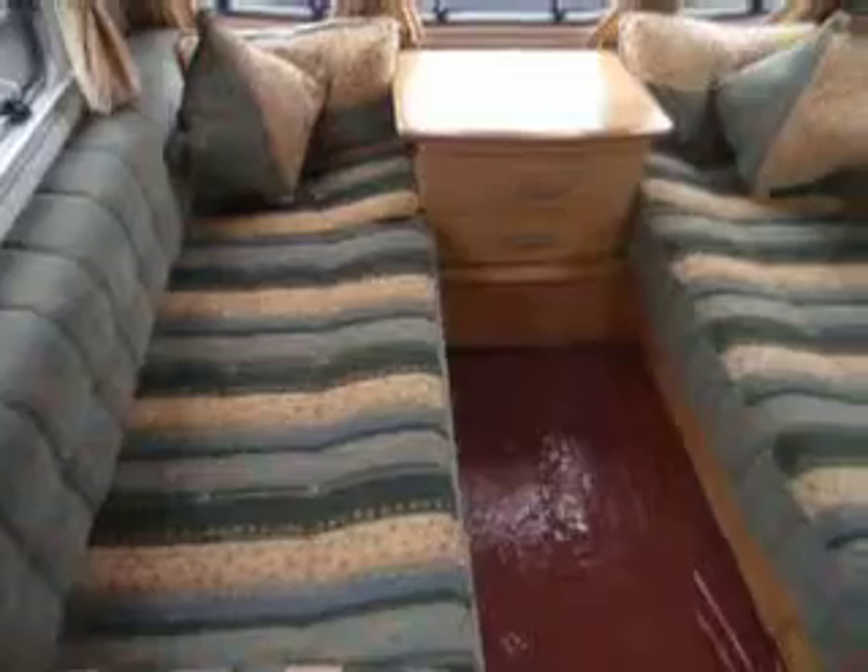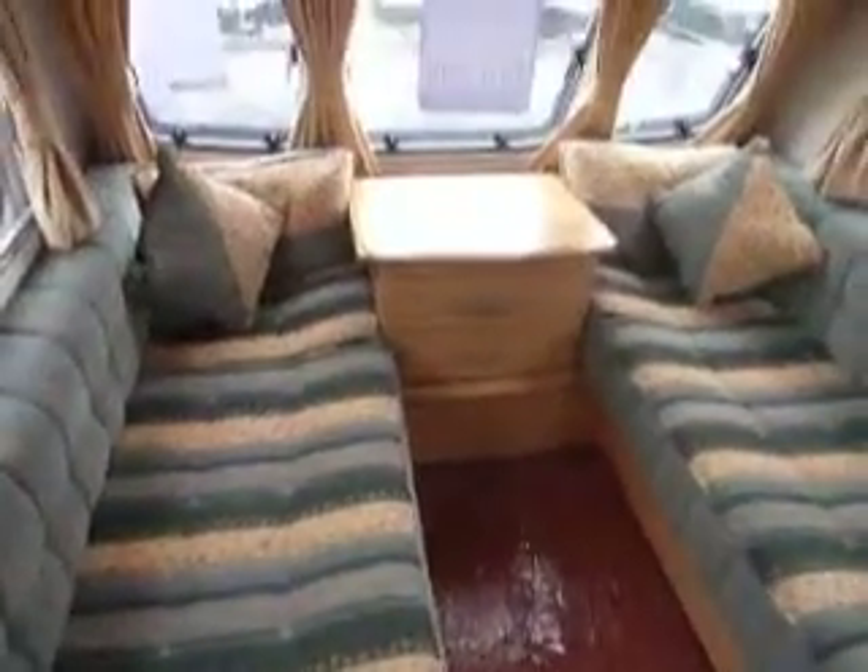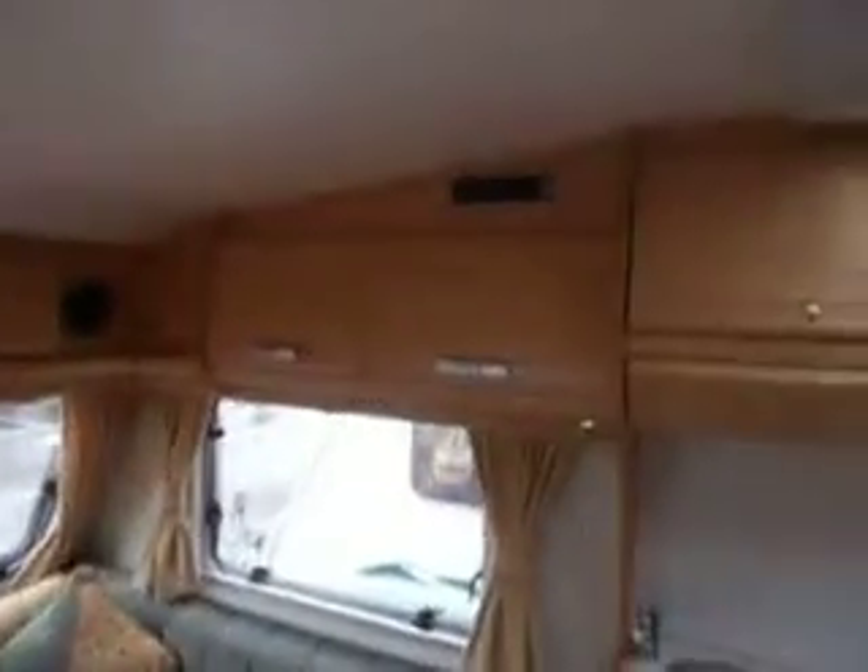Stepping into the caravan, you can see just round to the left we have a large seating area which can be used as two single beds or as a large double bed if you wish, and just above it, as you can see, some large storage compartments for you.